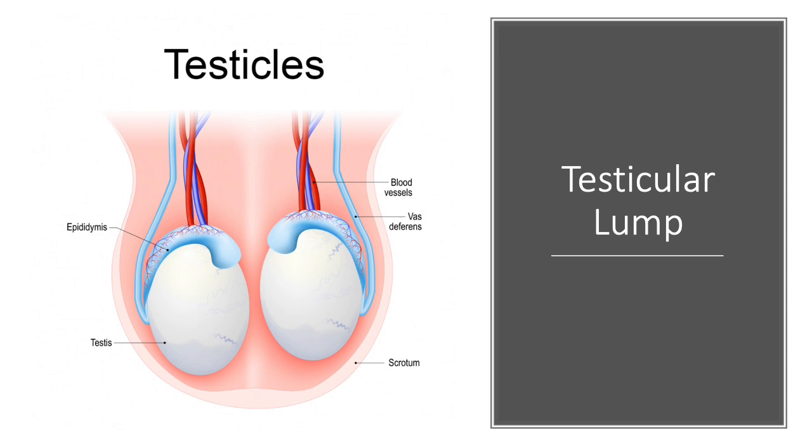One of the most common reasons for doing a scan of the testicles is to assess a lump. A lump in the testicle can be quite worrying because it may represent cancer. Thankfully, testicular cancers are not very common.